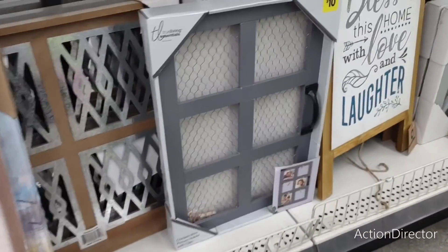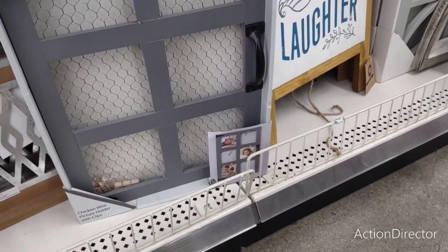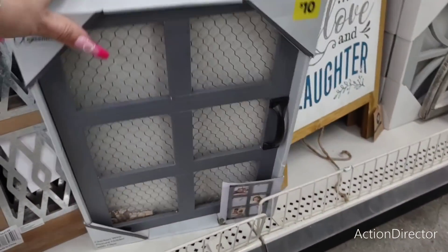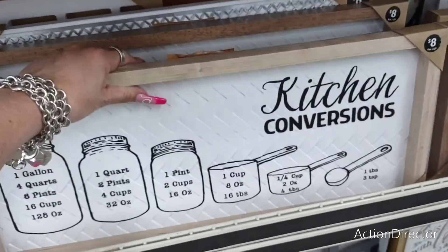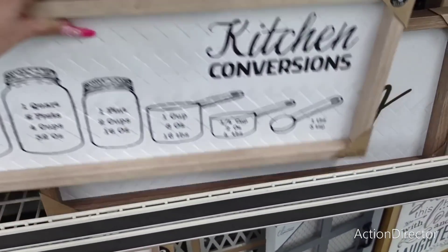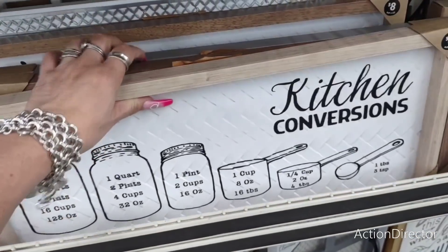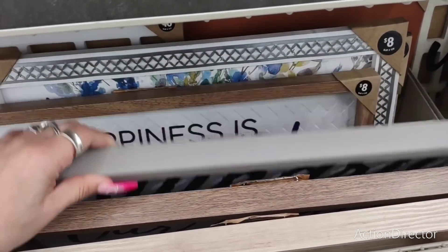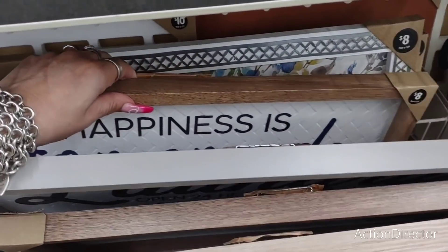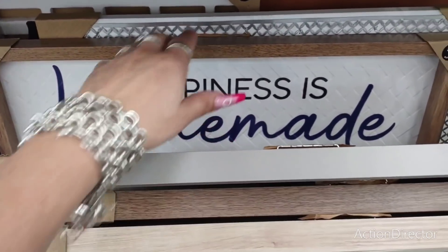This is new — it comes with little clothespin hooks. Chicken wire picture holder with clips, ten dollars in matte gray. I like that. They also have 'Kitchen Conversions' for eight dollars. 'Our Family's a Circle of Strength and Love' — cute. 'Self-Service Laundry' — eight dollars.